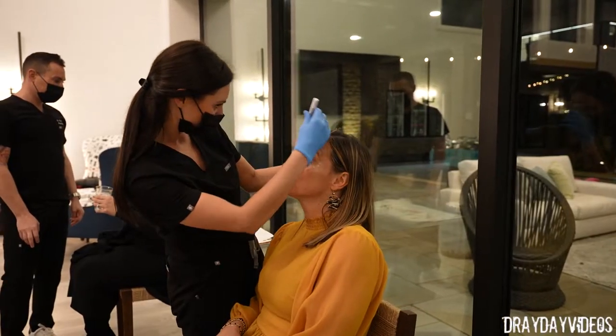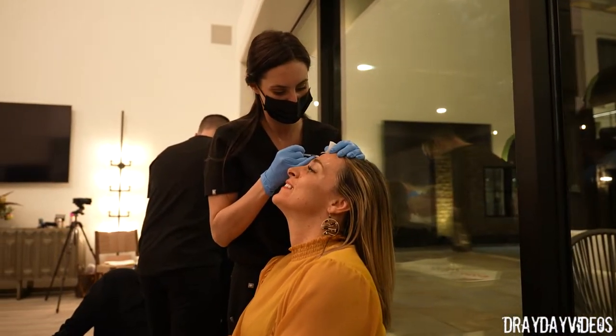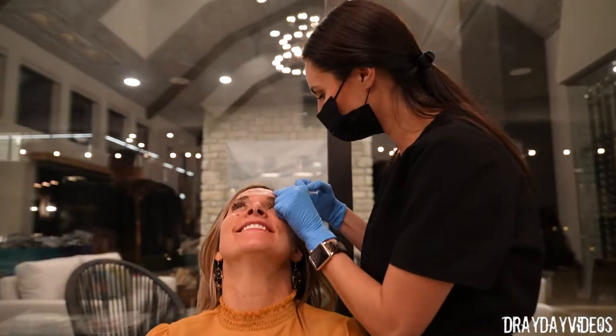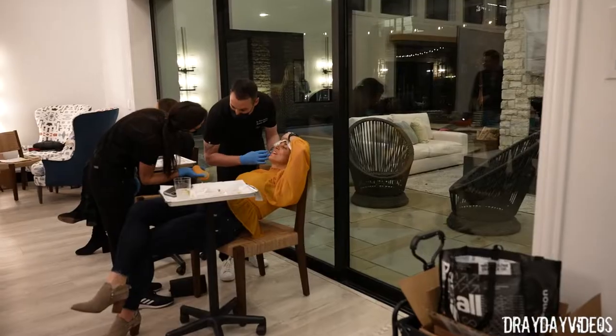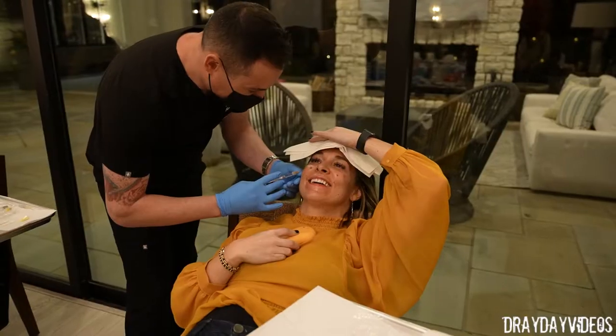There are multiple areas that can be treated. The glabellar complex can be treated, the frontalis, the crow's feet. You can even treat the bunny lines. You can treat above the mouth to get a lip flip. You can treat the masseter muscles to slim the face.